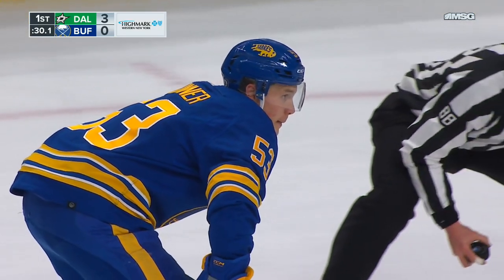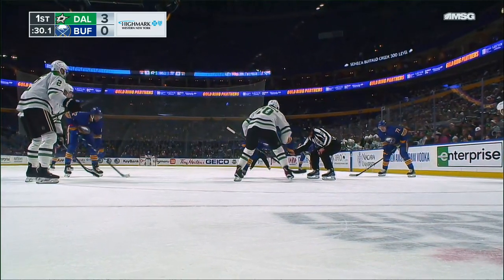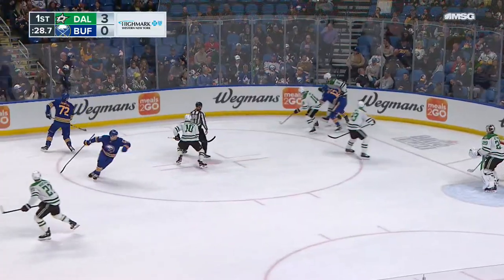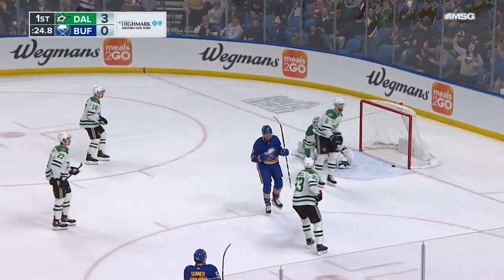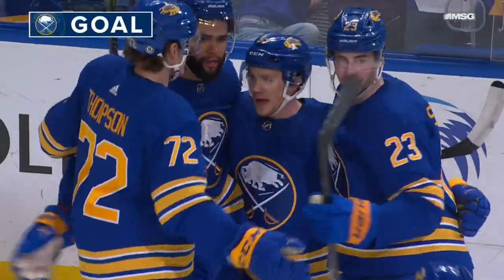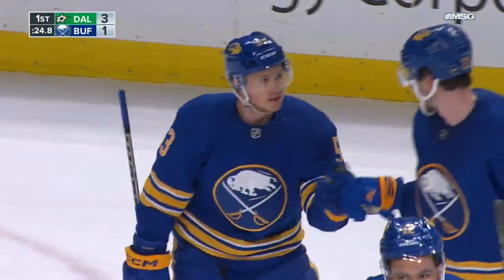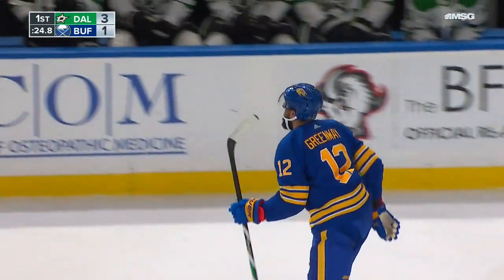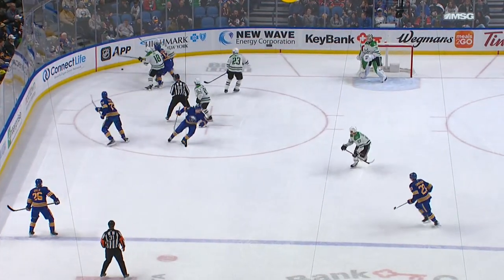This is where the Sabres have their big guys on — that's what they want. They got a big draw here, get Greenway to the front of the net, get Thompson in the shooting position. Draw goes to the corner, Thompson for Skinner in front — score! Greenway goes to the net. Picks up his first as a Sabre and the Buffalo Sabres are back, trailing three to one, 24.8 to go in the opening period. Jordan Greenway off the draw.